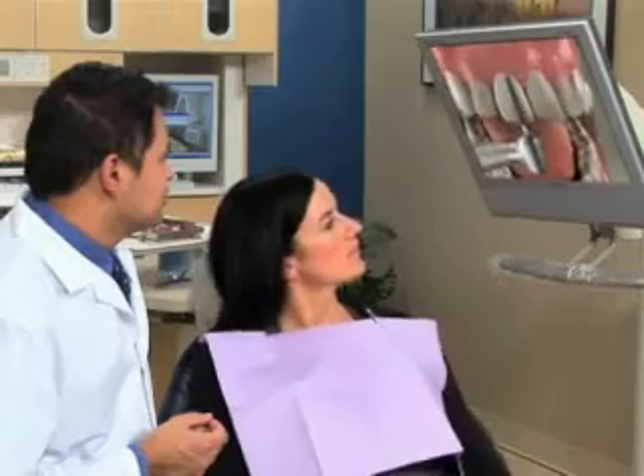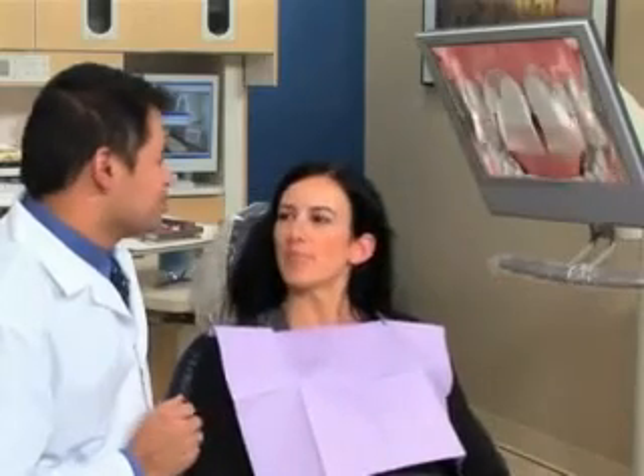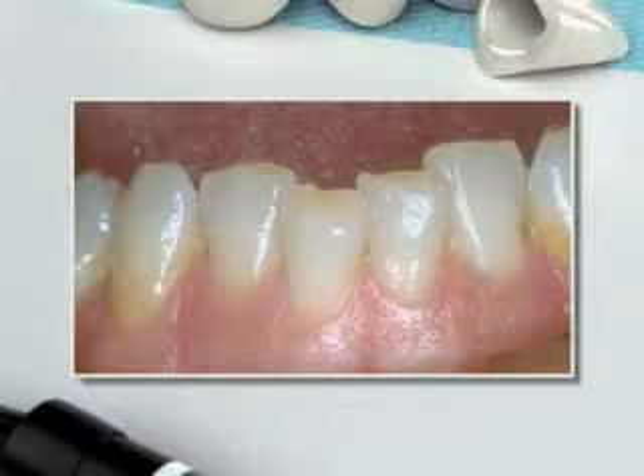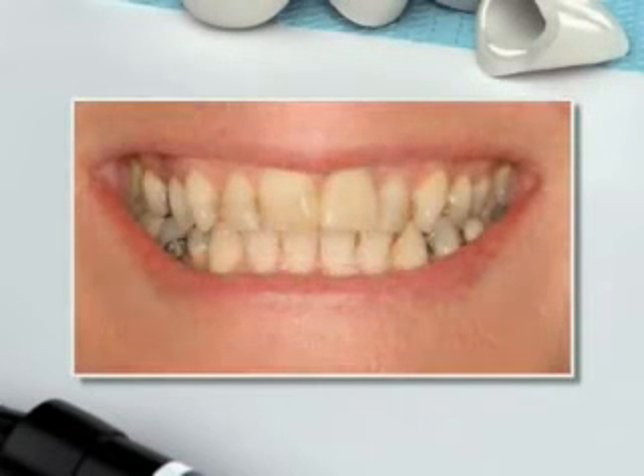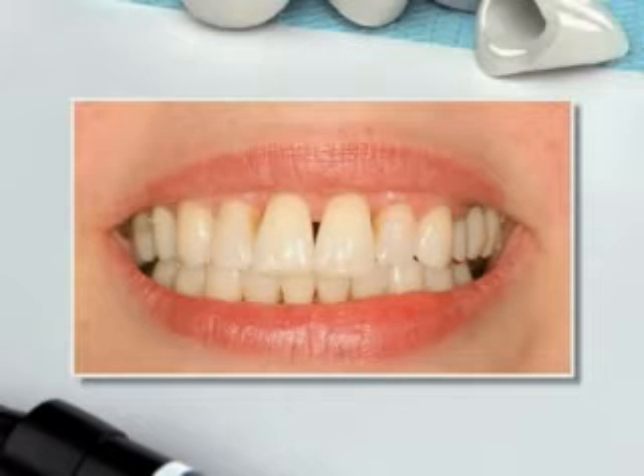To restore a damaged smile, all-porcelain crowns can be a beautiful choice. These crowns have the translucency of your natural teeth, making them an excellent choice when aesthetics are of great importance.